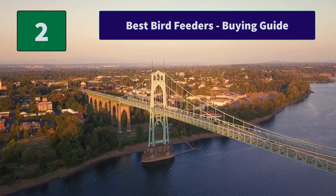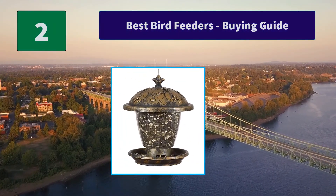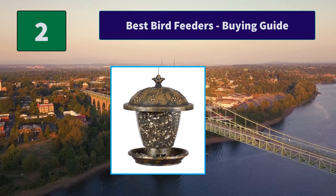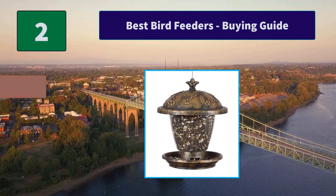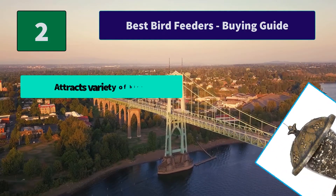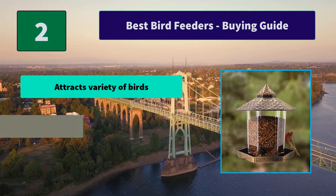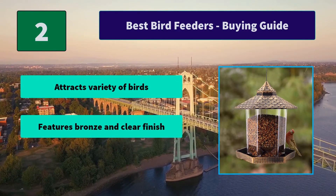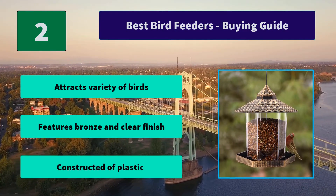Number 2: Best Bird Feeders Buying Guide. You only need to buy one of our products and we will guarantee to service your feeder for free. Hang providing an 18-inch / 47-centimeter clearance on all sides. Main features: attracts a variety of birds, features bronze and clear finish, constructed of plastic.